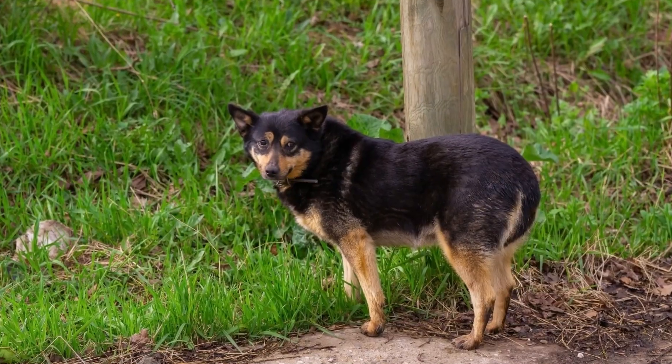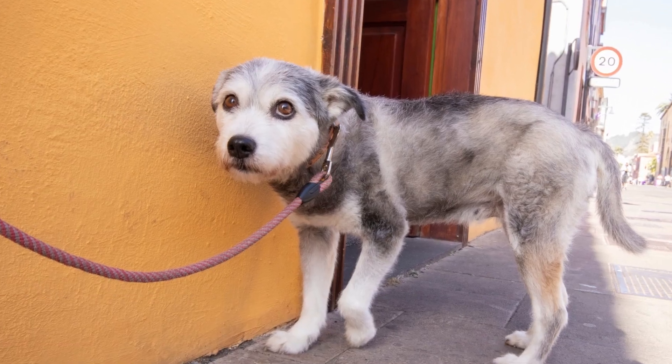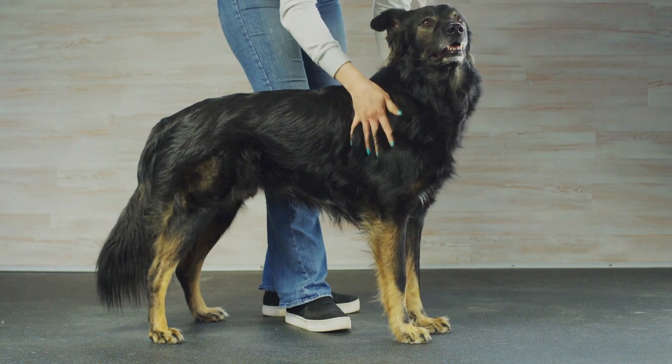However, if the tail is held stiffly or tucked between the legs, it's a sign of anxiety, fear, or submission. A high, fast wag often signals excitement or arousal, while a low, slow wag could indicate insecurity or apprehension.